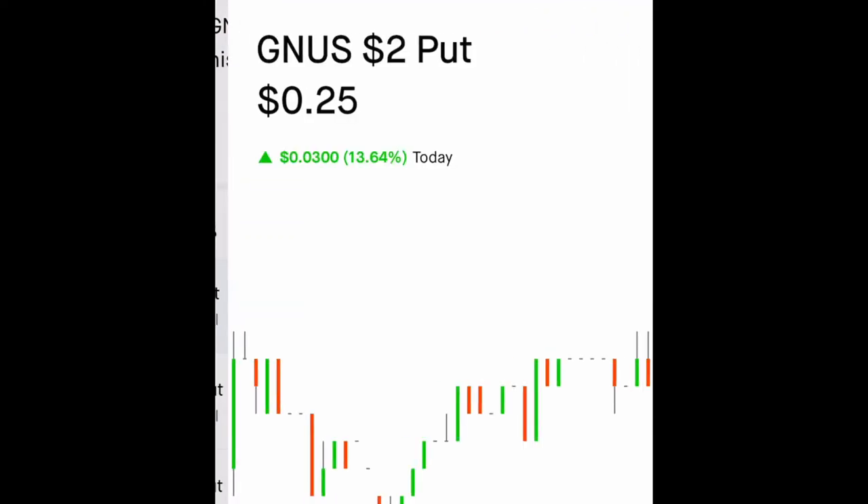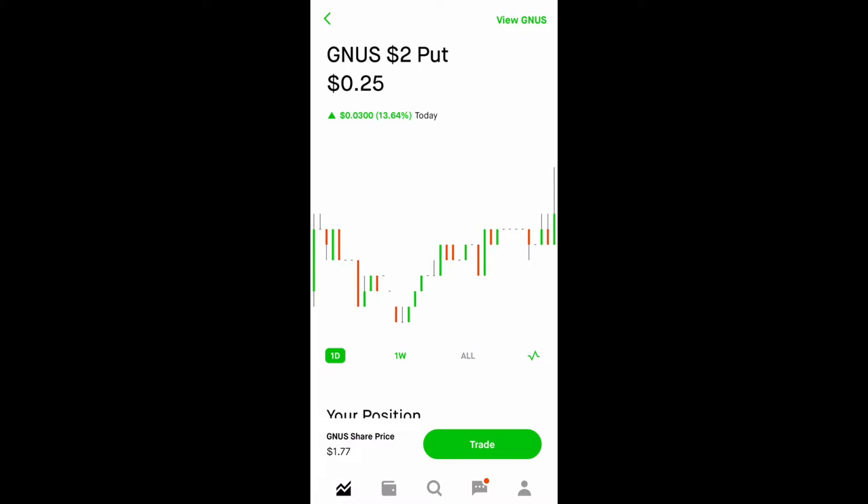Let's take a look at this one. This is a cash-secured put — it's essentially setting a buy limit. But the problem is Genius is below my strike price. So what I need to do is roll the contract over because I don't want to get assigned. When I get assigned, I would need to use my collateral — $200, calculated by 100 times the strike price.